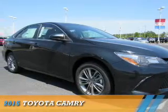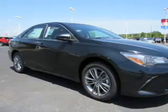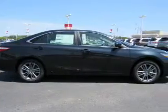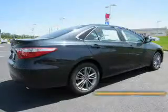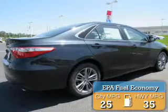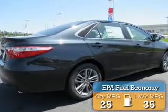Presenting the 2015 Toyota Camry. It's powered by a 2.5 liter 4 cylinder engine and an automatic transmission. Great fuel efficiency saves you money by requiring fewer trips to the gas station.